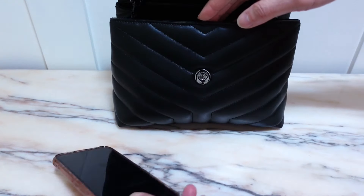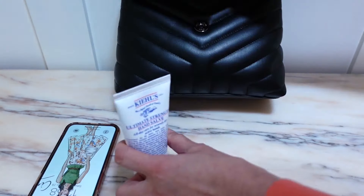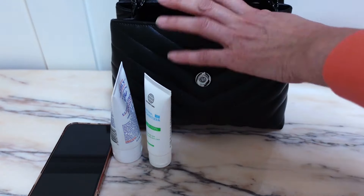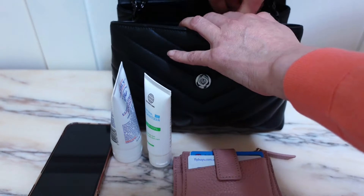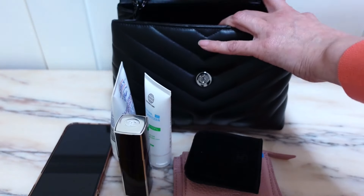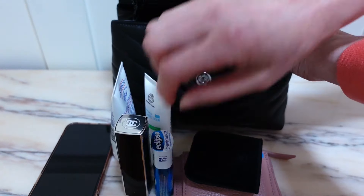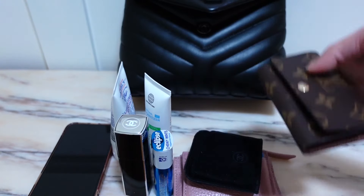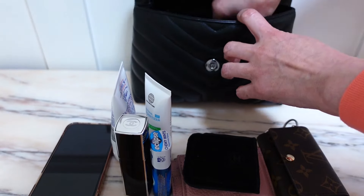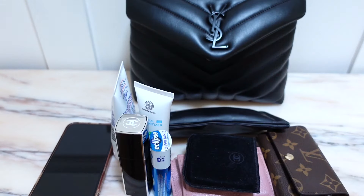First I'm going to take out my phone, my hand cream, hand sanitizer, my card holder, my perfume, a little mirror, a lip balm, my key pouch, and my sunglasses. These are the items I carry on a daily basis. I'm sure you can fit in more because the bag was not full.